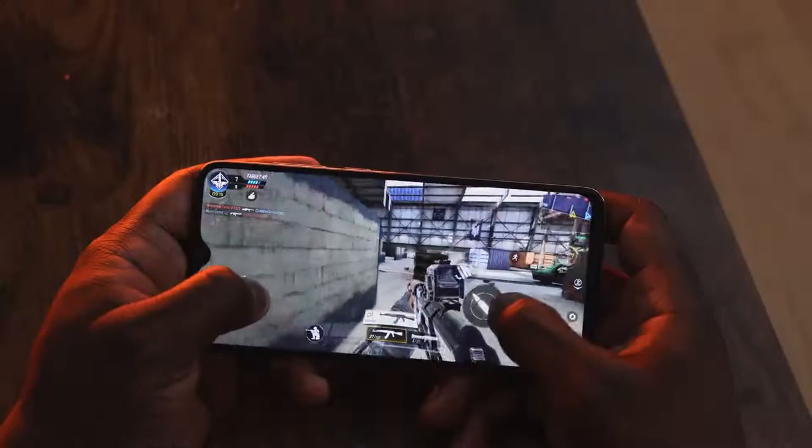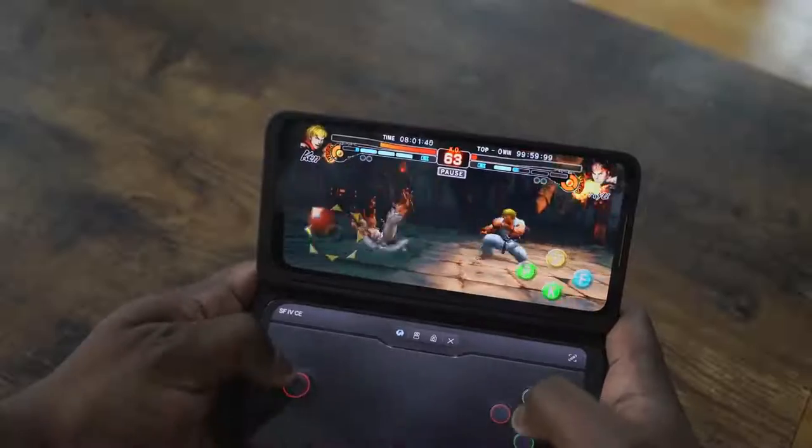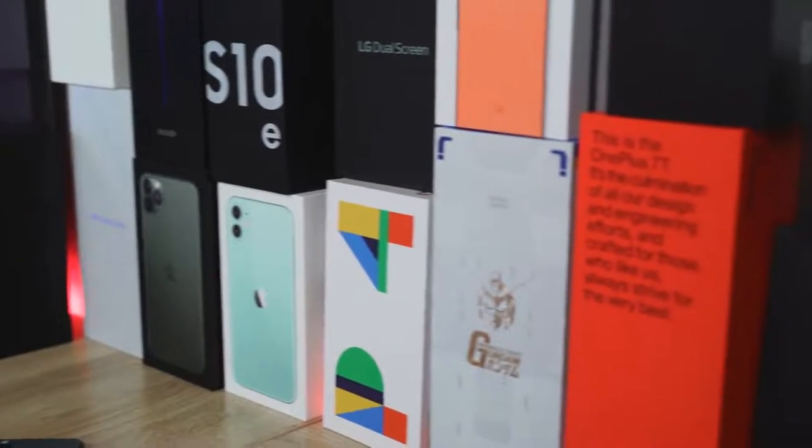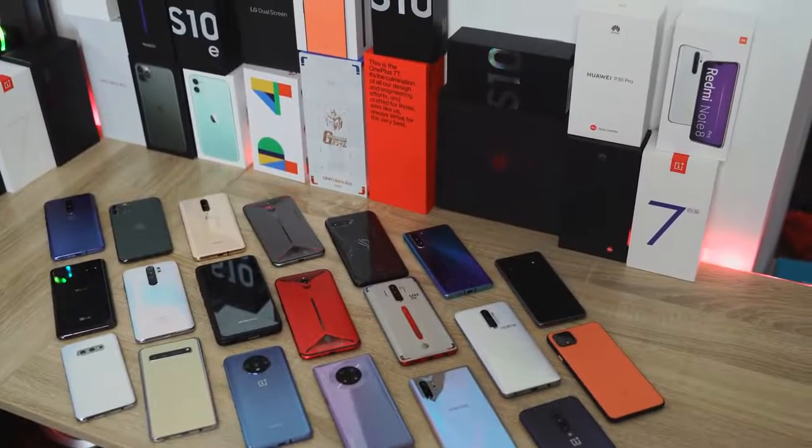Hey guys, Thundee here and today we're going to be talking about my top five gaming smartphones for 2019, and I'll be giving one of these devices away at the end of this video. 2019 saw the increase of devices that gamed really well, and also gaming smartphones that showed us a lot of great performance and a lot of great features.